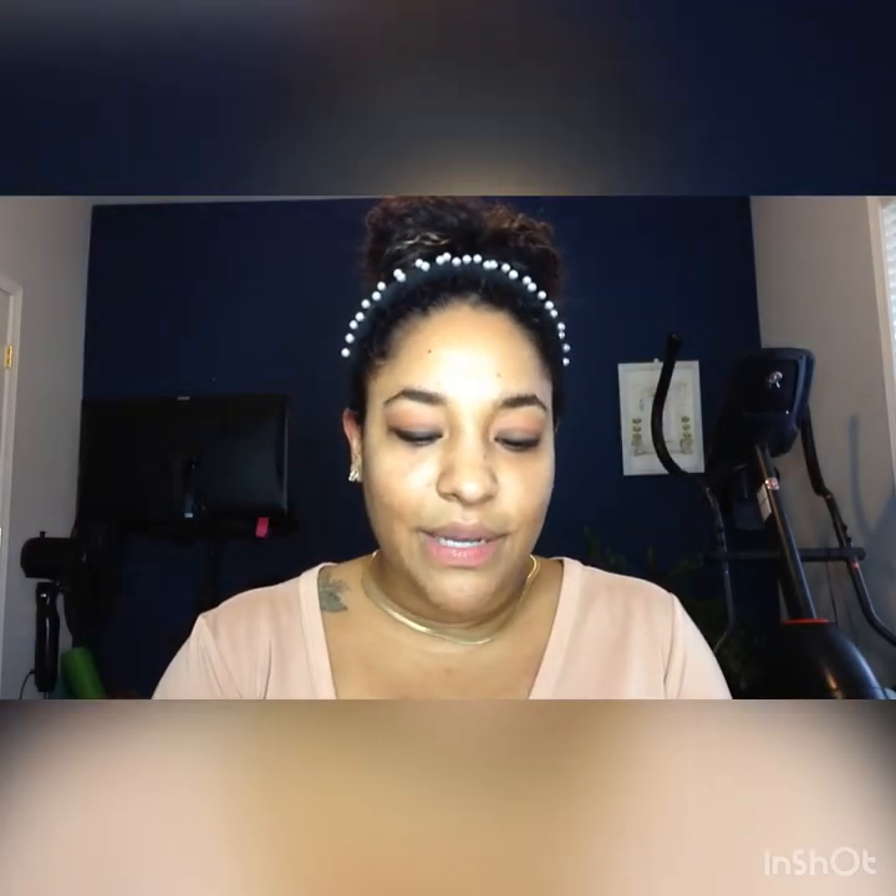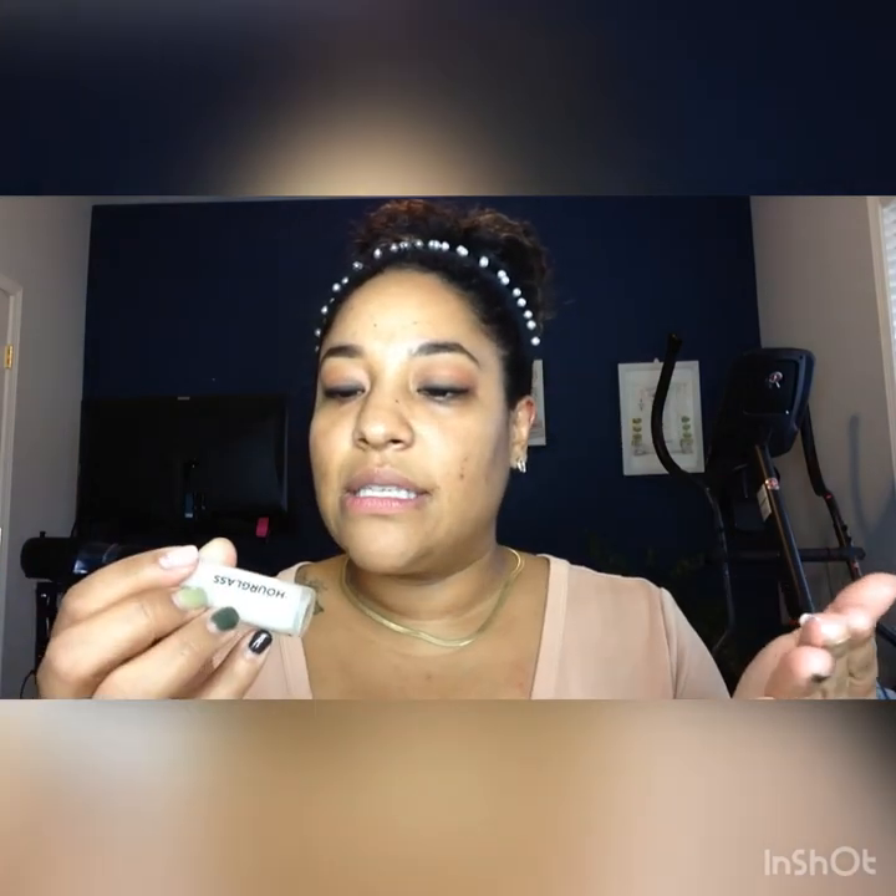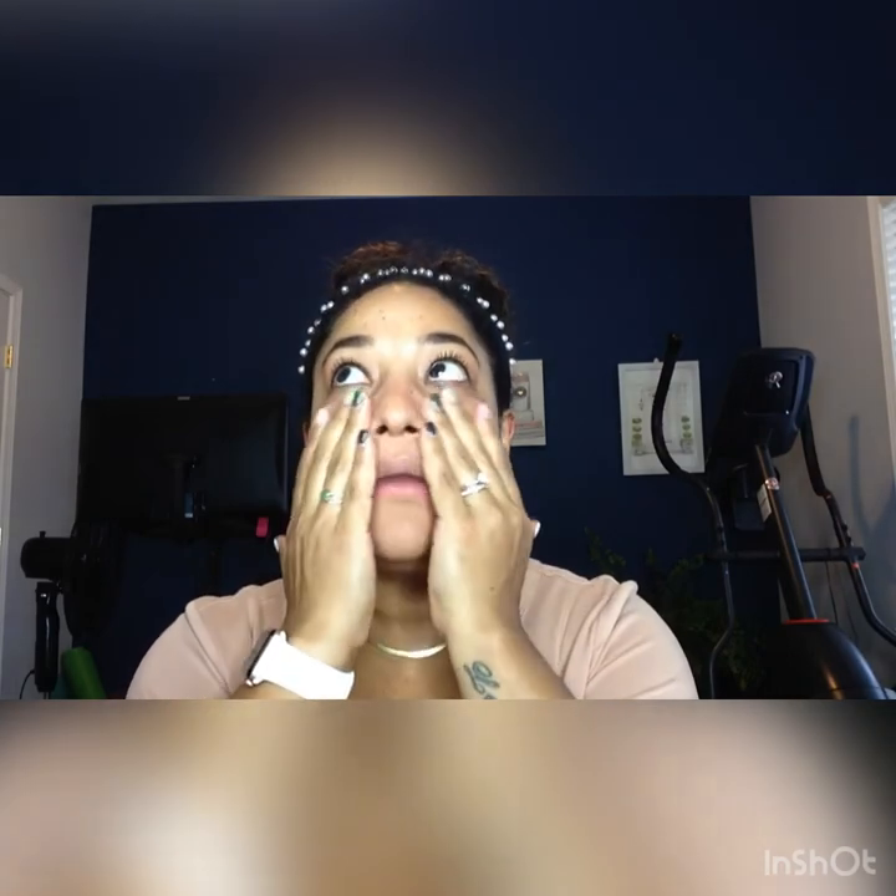How are you guys doing? So this is what it looks like — this is the mineral primer veil. It has 15% SPF. It's been such a long, long time since I have actually sat down and done a video. I've done a couple of videos on Instagram, I've done lives, I've done some reels as well. I love this primer veil because it leaves the skin super soft.